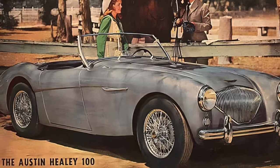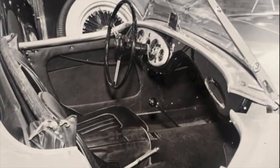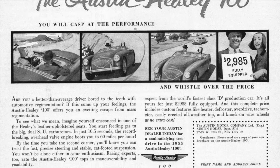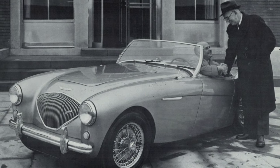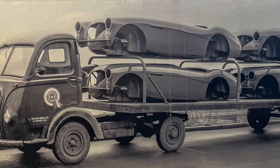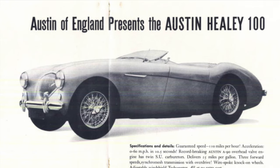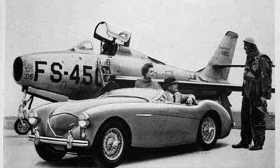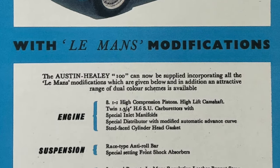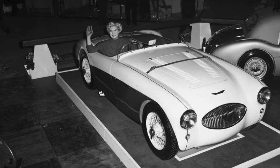This first series, known as the BN1, was equipped with a 90-horsepower 2660cc engine and a three-speed manual transmission with overdrive on the top two gears. Healey's Warwick factory produced the first 19 examples by hand in early 1953, while Longbridge geared up for full-scale production. Jensen were contracted to produce and paint the body shells. Performance parts like the Le Mans modification kits started becoming available throughout 1954, while the race-ready 100S debuted at Earls Court in October 1954, with a limited run of 50 produced at Warwick throughout 1955.